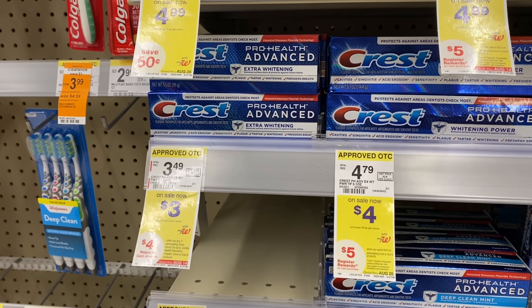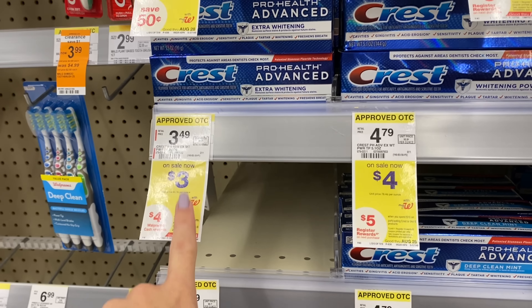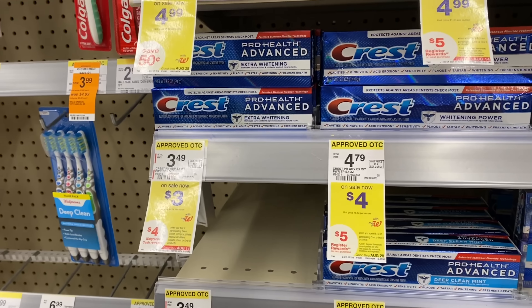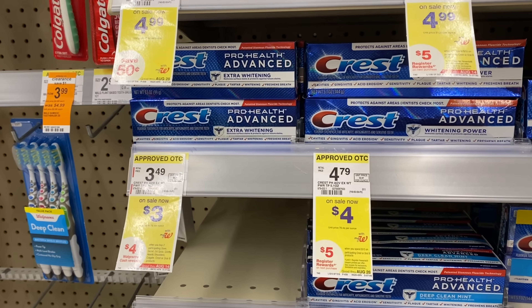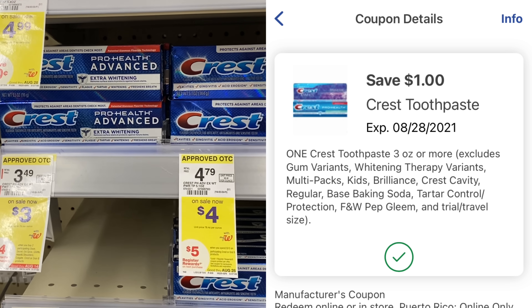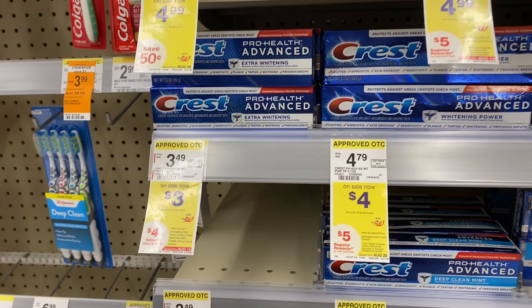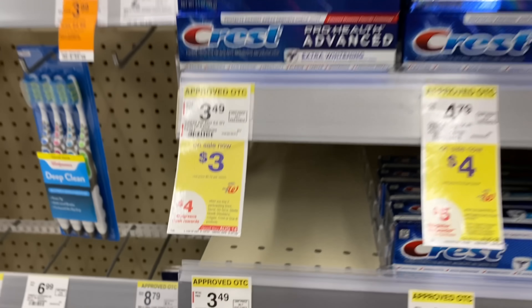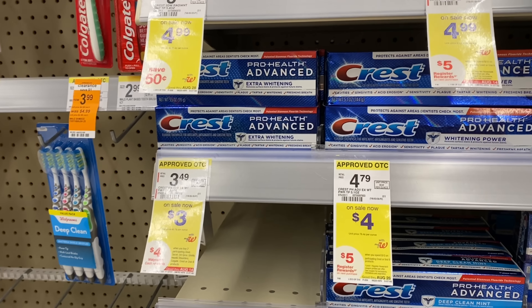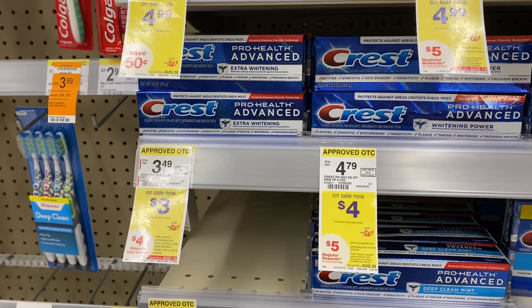Here's an easy moneymaker deal that anyone can do — it's all digital. Grab four of the $3 tubes of Crest toothpaste on sale: buy two, get $4 Walgreens cash. Four tubes bring you to $12. Use the $5 off three digital coupon and the $1 off one digital coupon — that takes off $6, leaving $6 out of pocket. But buying four gets you $8 back in Walgreens cash, making them all free and a $2 moneymaker. There may also be a glitch printing a register reward.